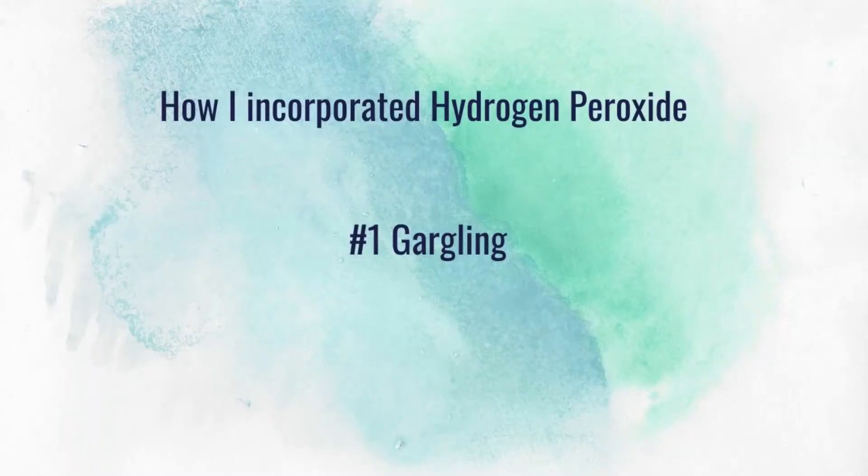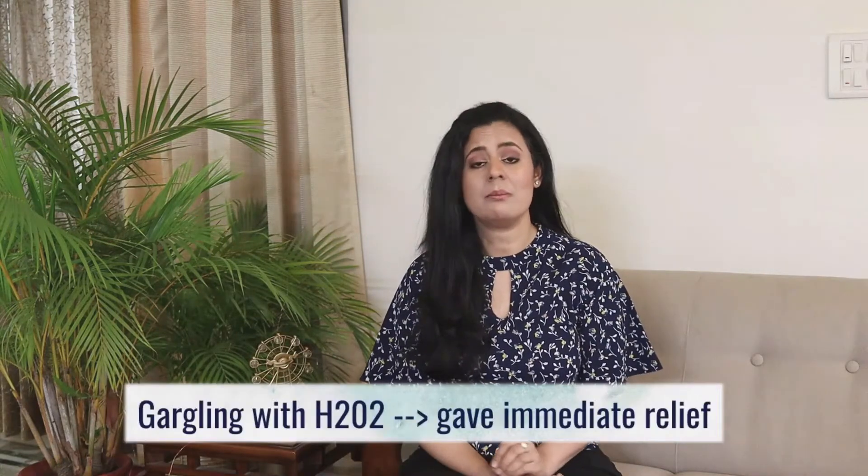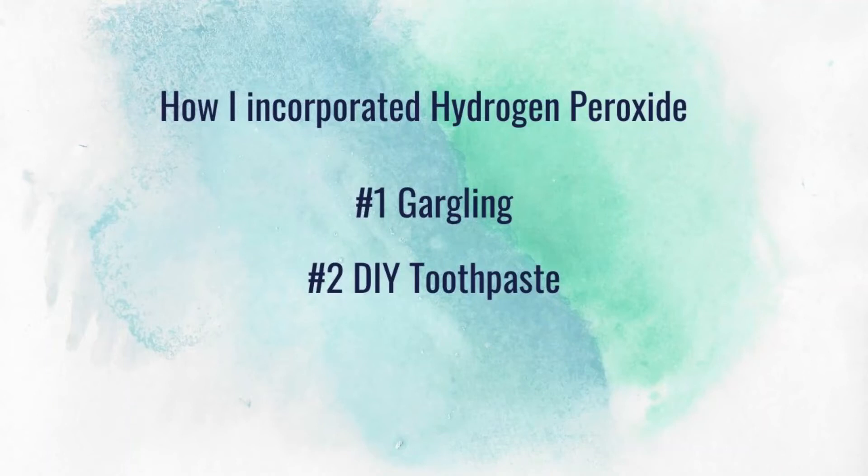The way I first incorporated hydrogen peroxide was gargling, since I was struggling with sore throat. I took 50% hydrogen peroxide and 50% filtered water, and as soon as I started gargling with it I got immediate relief.